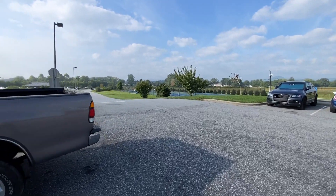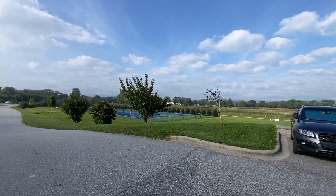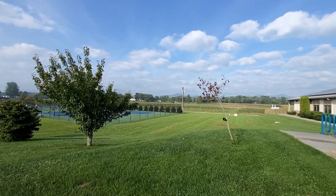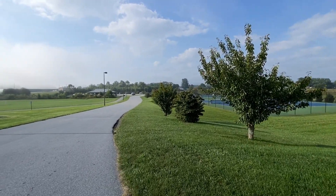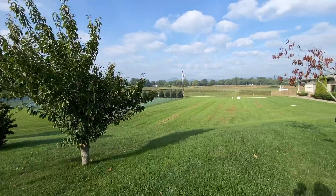Mountains off in the distance. This area was inhabited by the Cherokee for a long time. You can see how this area is kind of flat through here, with the mountain off in the distance. I imagine it was a great place to live and grow crops.